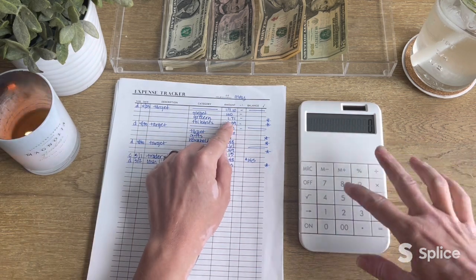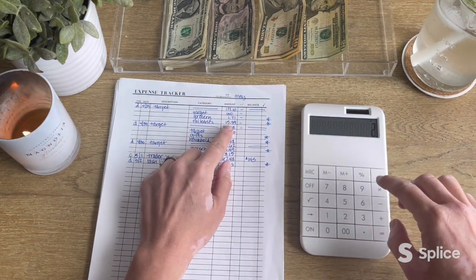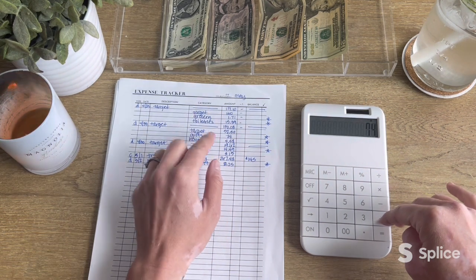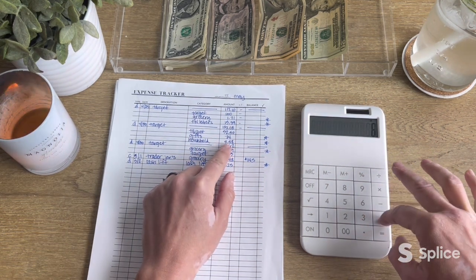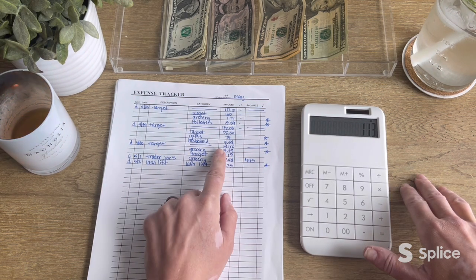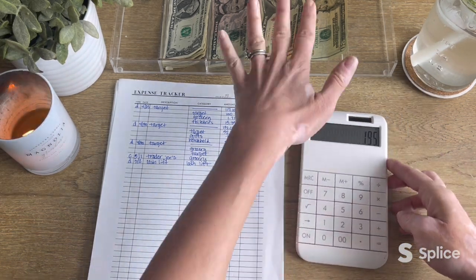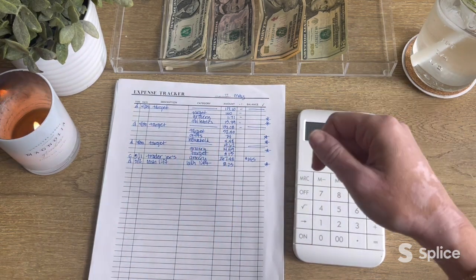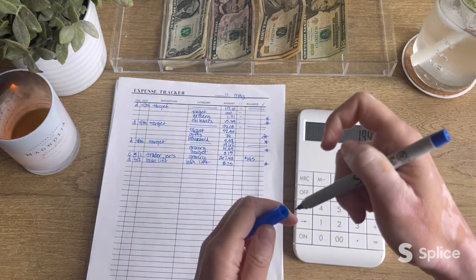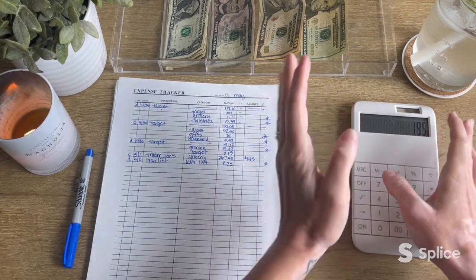So rounding up, grocery will be $2, toiletries $16, the $74 from gifts for the kids is already in the tray, $6 from household, $15 from grocery, and $82 from the lash lift. That gives us a total of $195 to return to the bank. We've already got the $74 from gifts, so I'll put a check mark next to that one.